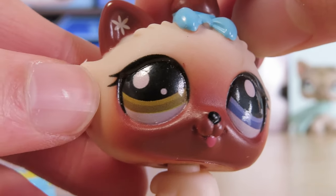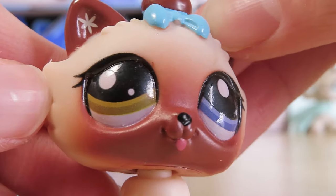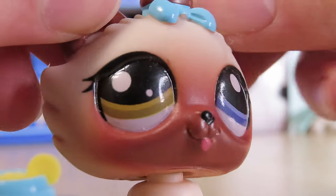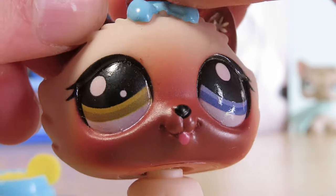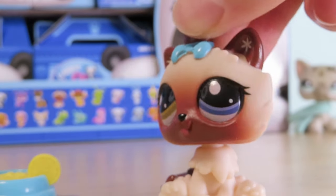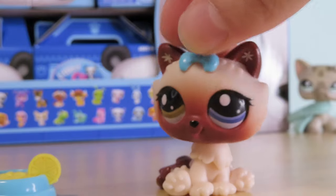She is absolutely gorgeous — I wasn't expecting to like her. I haven't had a Himalayan cat in my collection before, but she is very photogenic and I love the colors they chose for her. I know that they are using screen printing, I believe is what they call it now, just because it's cheaper and they can produce more LPS — which is fine by me because the eyes honestly still look really good. They are very identical to the old LPS.